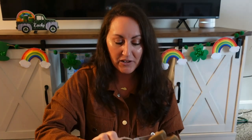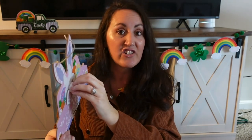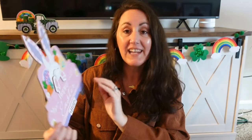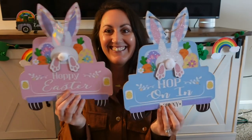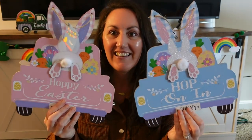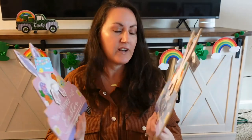Look at these little Easter trucks — I know you've probably seen other people haul them. This little truck is adorable. I just love the bunny butt bottom. There's the pink one that says 'Hoppy Easter' and then the blue one that says 'Hop On In.' The beds of the trucks are exactly the same — eggs and carrots in the back — but the ears and truck colors are different.